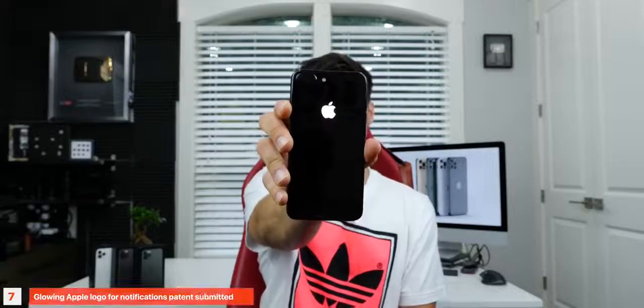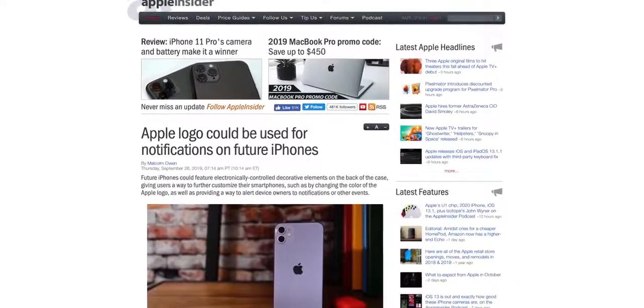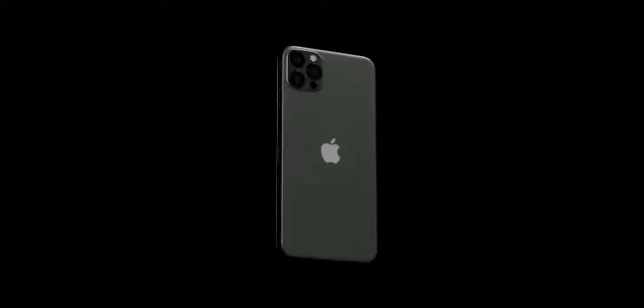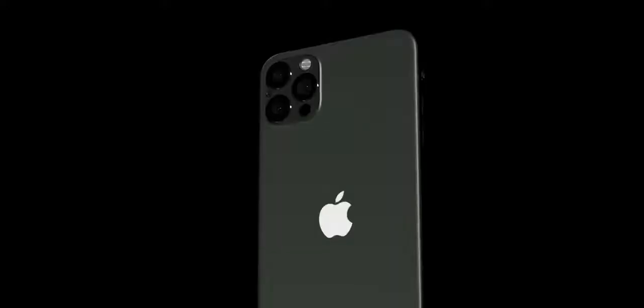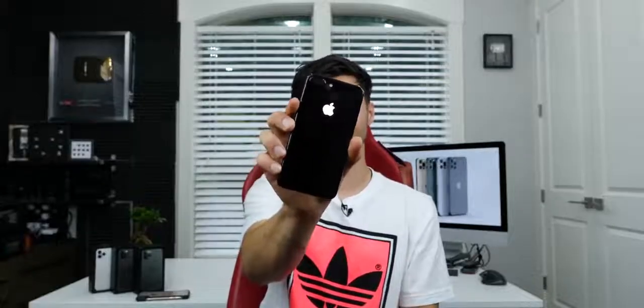It seems almost too good to be true, but the Apple logo may one day glow on your iPhone. A new patent submitted by Apple, picked up by Apple Insider, details adjustable decoration — a color-changing LED on the back of your iPhone, presumably in the Apple logo — that would change depending on the notification coming to the device. It details iPhones, iPads, and different computers as well, so Apple could be making a huge resurgence in the glowing logo. I've always liked the idea of a glowing logo; to see it coming from Apple would be beautiful.